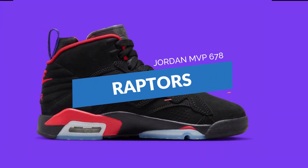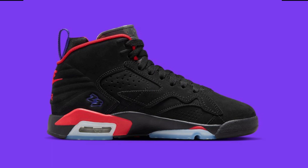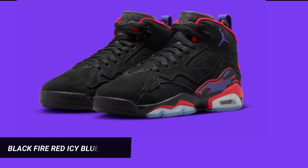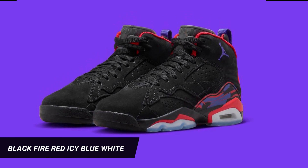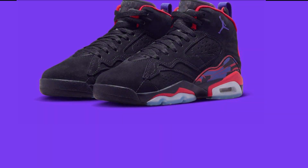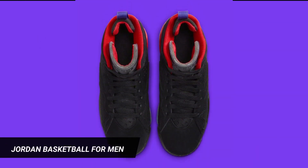While many styles feature the Jordan brand DNA, hybrid shoes that combine design cues from several classic models frequently draw scorn and derision. Despite this, designs like the Spizike and Dub Zero command the majority of brand sales. A new participant has now been added to the lengthy roster of genuine Jordan hybrids.